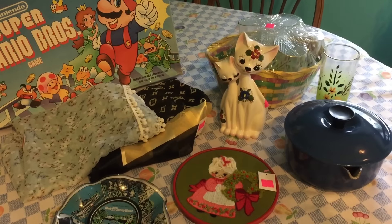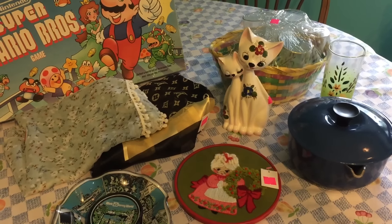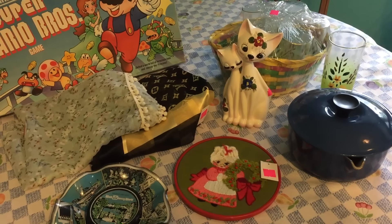Hi everyone, it's Jojo. I just got back from the Goodwill and I thought I would film a Thrift Haul right away. It worked out well for me when I did that the other day, so I'm gonna try it again.